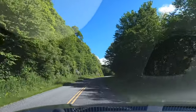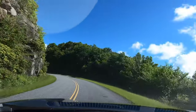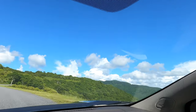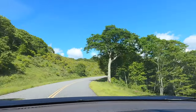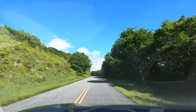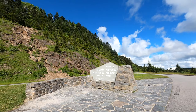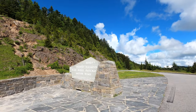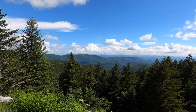Climbing up and up and up again. There are beautiful wildflowers alongside the highway here. The views are just never stopping here — amazing. We are at the highest elevation point on the Blue Ridge Parkway at 6,053 feet. This is the view from the highest point on the Blue Ridge Parkway.